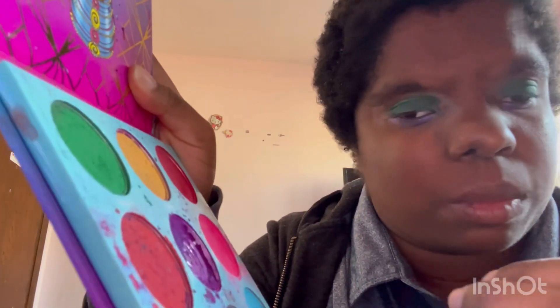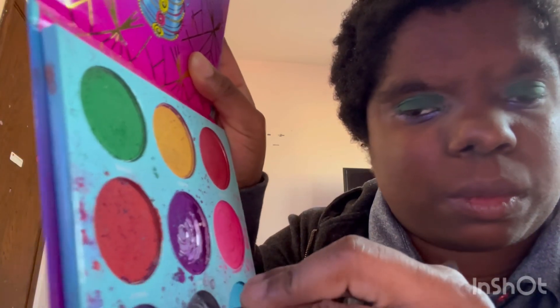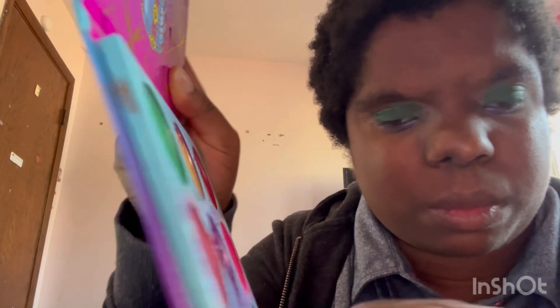Bath routines or anything like that — I will do that in the future. And now, for the inner corner parts, I'm going to be doing a silver eyeshadow.